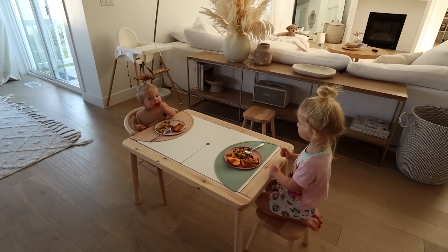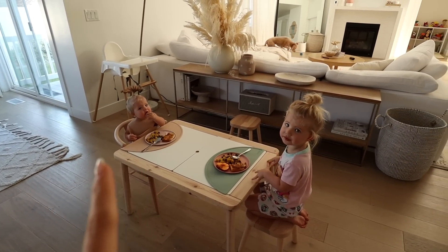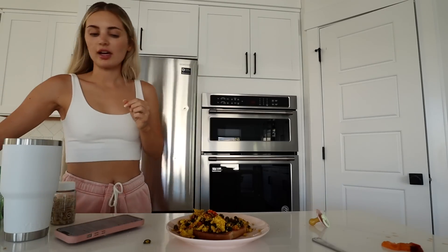You guys are so cute — I've been dreaming of this moment. Lola is finally big enough to sit at the table so they're eating together and it's so cute. This is one of my favorite breakfasts; I've shown it a million times before but tofu scramble on toast with Cholula is so good.